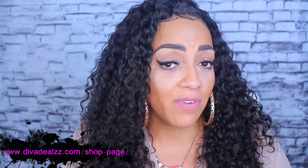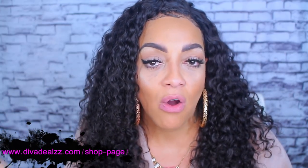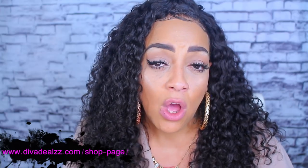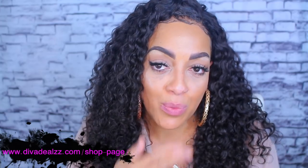Stay diva and divalicious! Make sure you rate, comment, subscribe, thumbs this video up, and share with your social media friends and family. Let me know what you think. All the information for Diva Deals will be down below. I love you guys and I'll see you in a soon-to-come video.